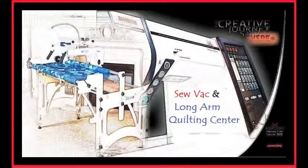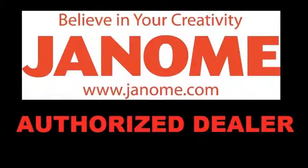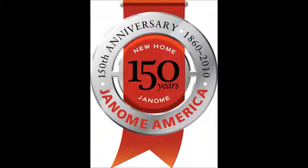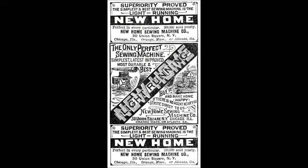Welcome to Sovac and Long Arm Quilting Center. We are authorized Janome Machine Dealers. Janome machines are high quality machines with strong but light aluminum construction, not plastic like many machines today. They come with very good warranties and are fully supported by the manufacturer. The company has been in business for over 150 years and was formerly known as New Home. Only 1% of our yearly repairs are on Janome machines compared to others, a testament to their high quality and durability.